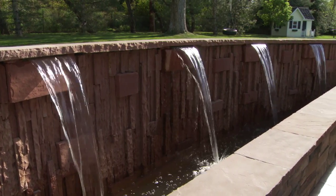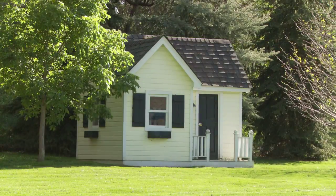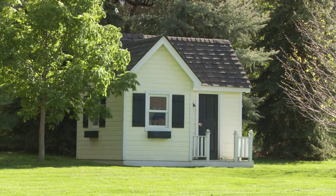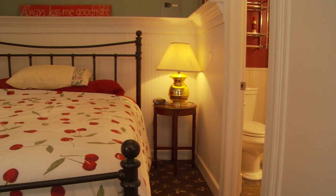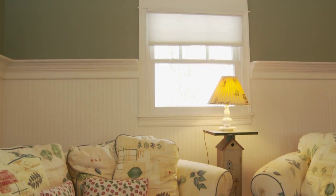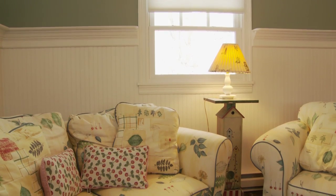We also have a playhouse that we bought in a charity auction. We lifted it in over everything, so that was quite exciting. We have a horse barn that has been renovated and made into a really nice guest space. We just love being outside.